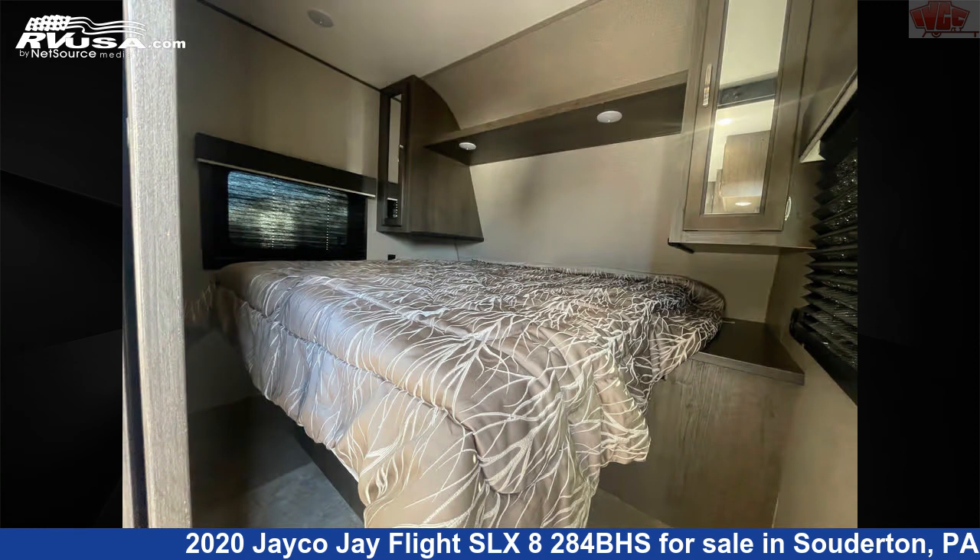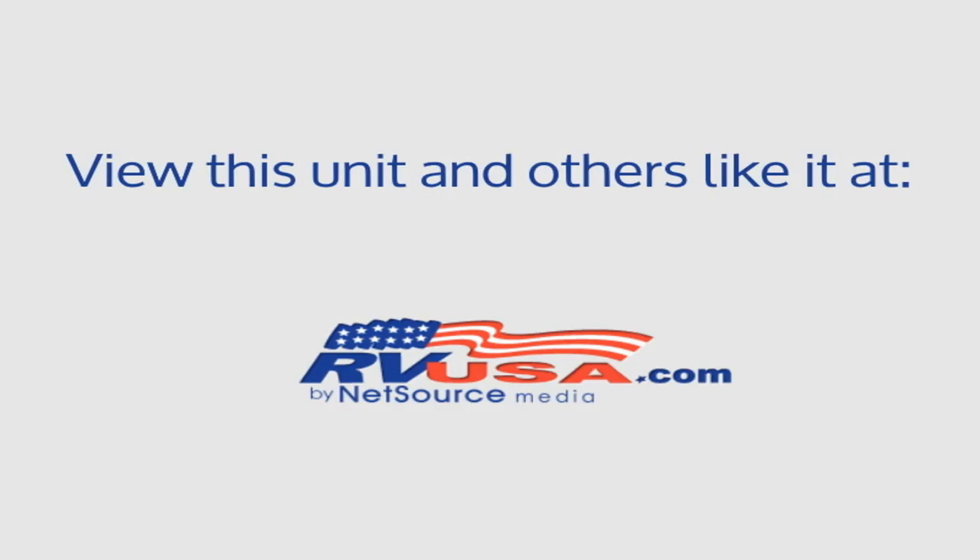For more information and pricing on this unit, and to see all units available for sale by Indian Valley Camping Center, visit rvusa.com.